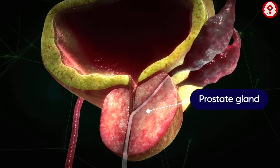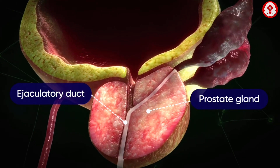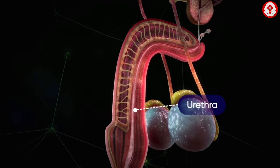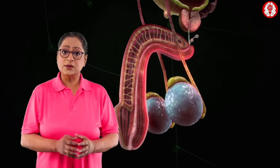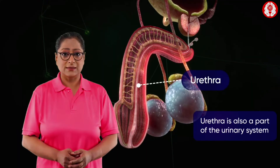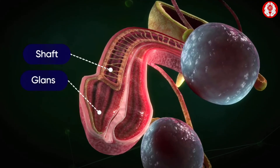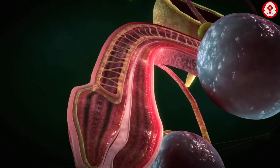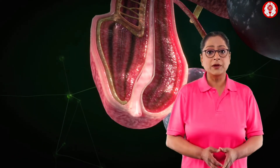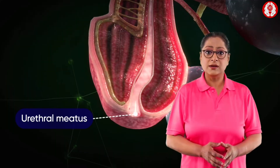The prostate gland, which produces some of the parts of semen, surrounds the ejaculatory ducts and is located just below the bladder. The urethra is the channel that carries the semen to the outside of the body through the penis. The urethra is also part of the urinary system because it is also the channel through which urine passes. The penis is made up of a shaft, which is the main part of the penis, and the glans, which is the tip, sometimes called the head. At the tip of the penis is a small opening of the urethra called the urethral meatus, from where semen and urine exit the body.